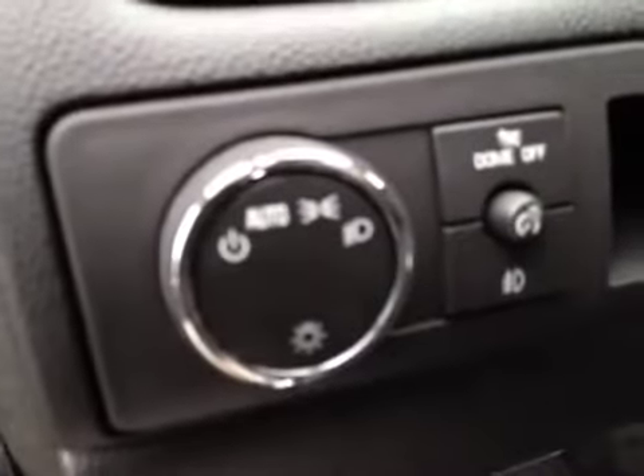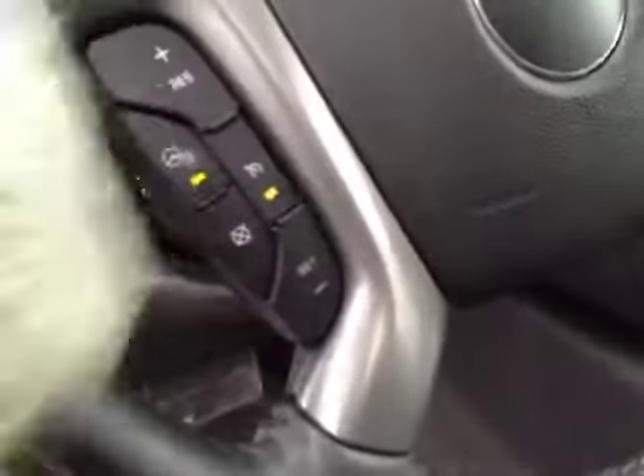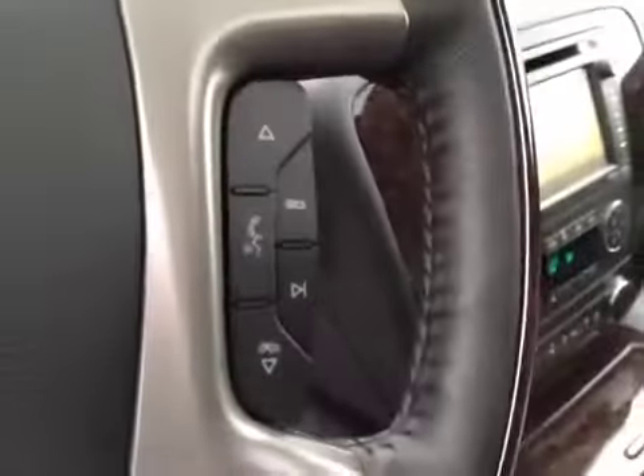It has your headlight control, steering wheel controls for the cruise, a heated steering wheel, and steering wheel controls for the radio.